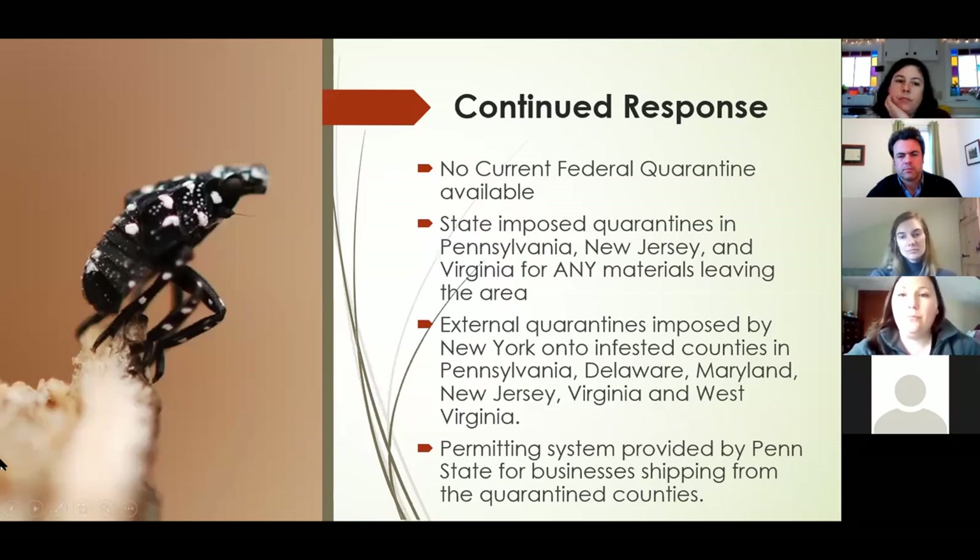In terms of continued response, there's no current federal quarantine available — all quarantines are state-imposed. Some states are imposing them, some are not. Connecticut does not currently have a state-imposed quarantine, but Pennsylvania, New Jersey, and Virginia have quarantines for any materials leaving those areas. There are also external quarantines imposed by New York onto infested areas such as Pennsylvania, Delaware, Maryland, New Jersey, Virginia, and West Virginia. Penn State also has a permitting system for businesses shipping out of the area, with training on how to clean-ship — checking for egg masses, nymphs, or adults in shipping contents and on vehicles before leaving the quarantine zone.